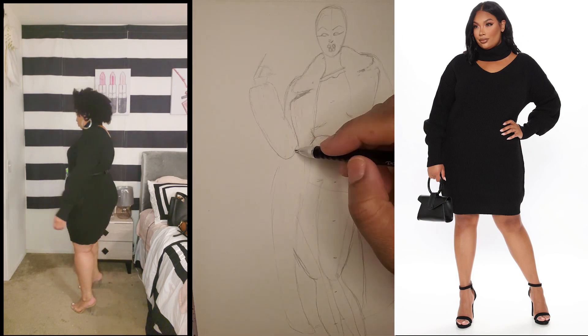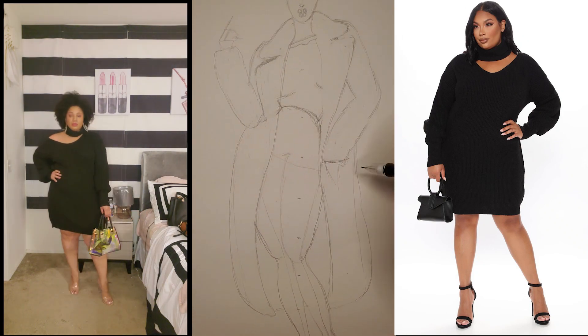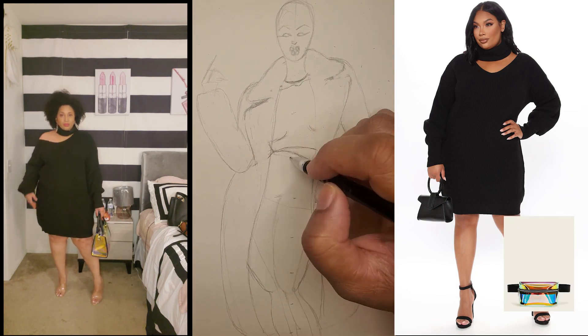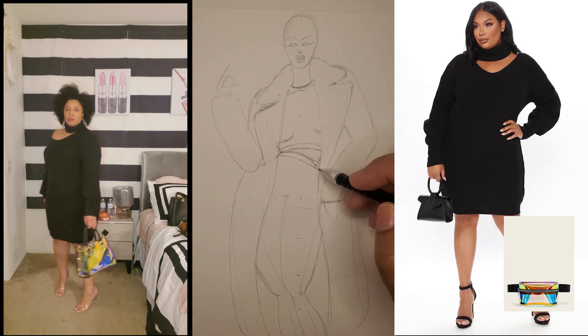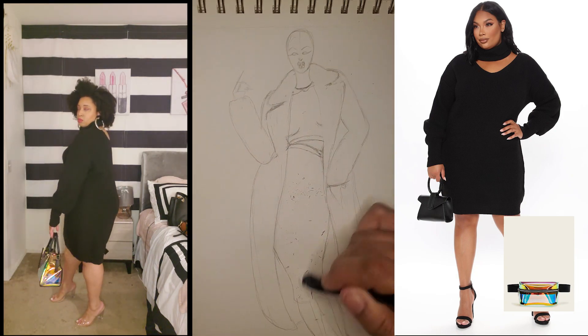I'm starting on my second sketch now, which you'll see alongside my first one in its full glory at the end of the video. I'm super excited — can't wait for you guys to see the end result.